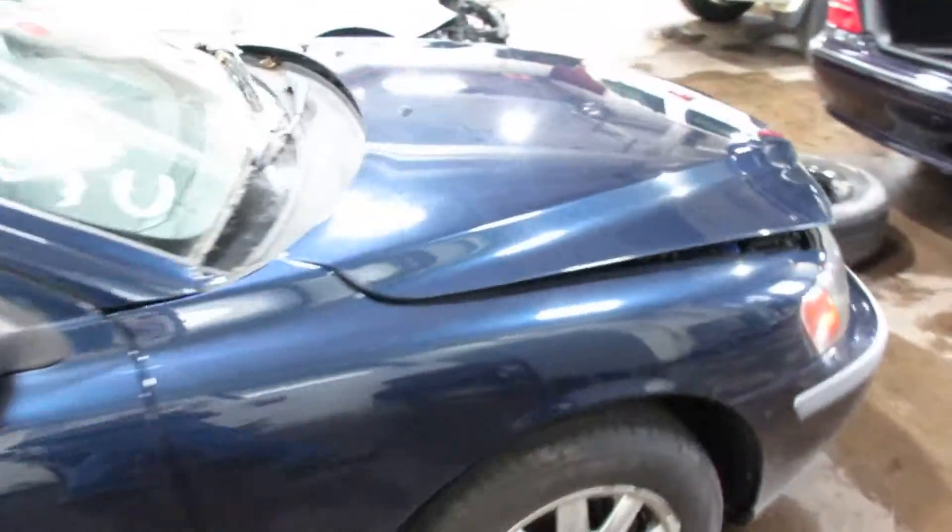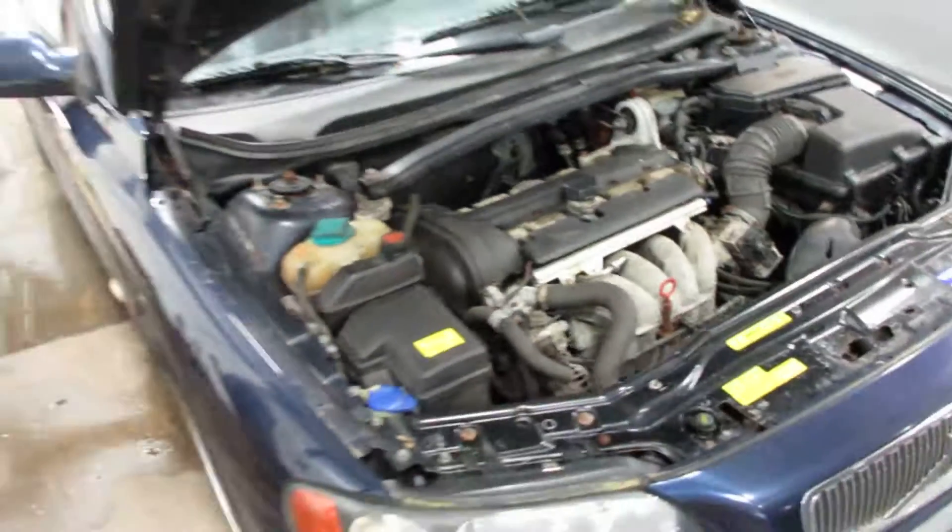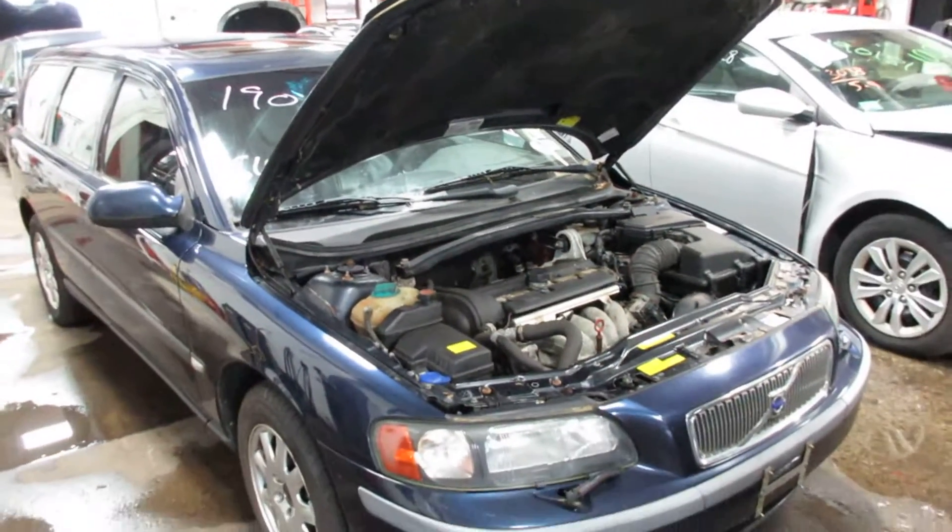Around the front here, let me show you the motor. Any parts from this car or any other cars, let us know here at Tom's Ford Auto Parts. Thank you.